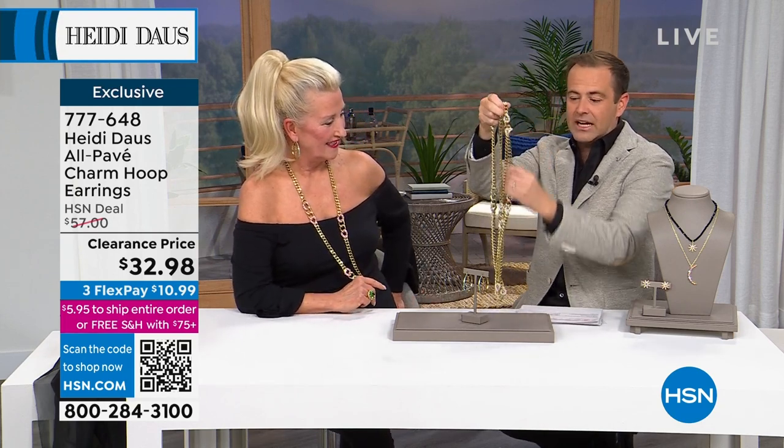The XL link chain is down to the final few, priced at $76 and change — a massive discount. It's 41 inches. I grabbed it in Aurora Borealis because I love the blues and it plays well with these earrings. If you want this necklace, the white — clear crystal — is available now, but only a handful left.